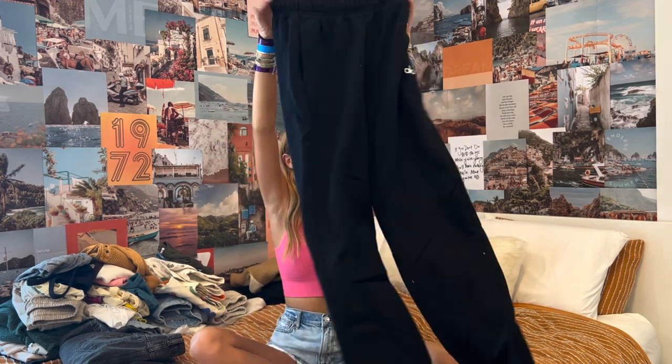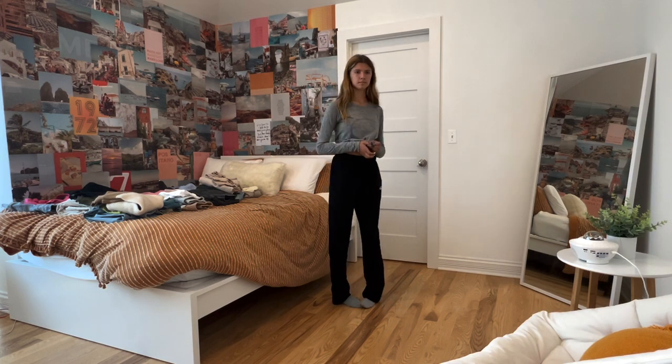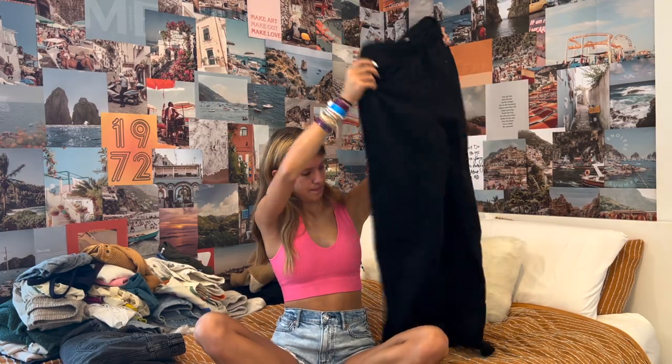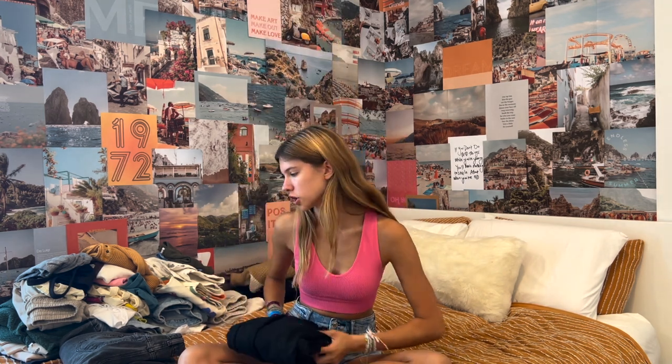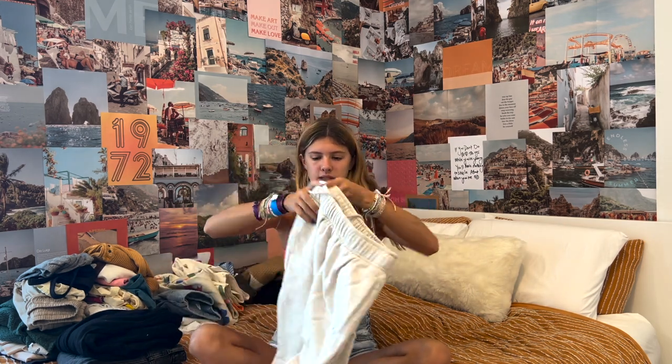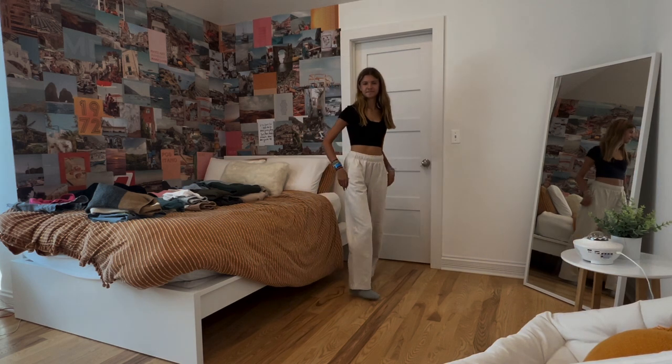The next place is Alo, which is sort of a yoga brand. I got two pairs of sweatpants from them — same style, two different colors, because I love them so much. They're wide-leg sweatpants. The first color is black — super high-waisted, you can also roll them. They're wide leg, so soft and comfortable. They are a little pricey, but they're good quality, so I'd say it's worth it.